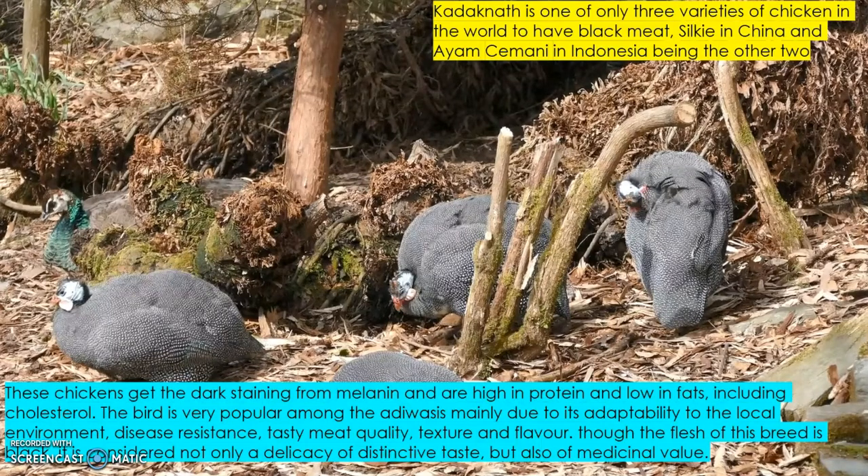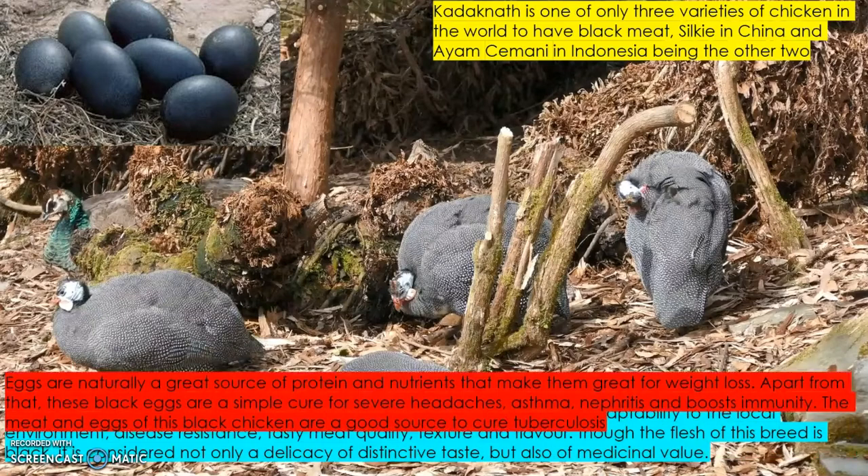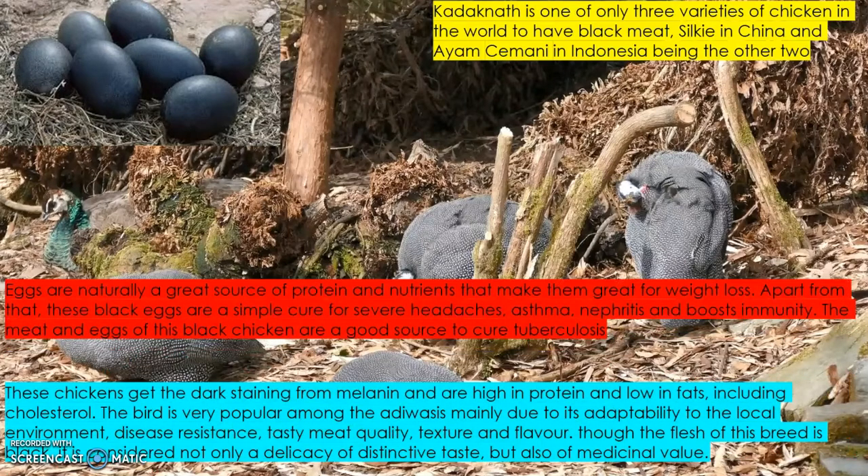Their eggs are also black in color. Eggs are naturally a great source of protein and nutrients, making them great for weight loss. These black eggs are also considered a simple cure for severe headaches, asthma, and nephritis, and they boost immunity. The meat and eggs of this black chicken are also considered a good source to help cure tuberculosis. This is the role of Kadaknath chicken for COVID patients.